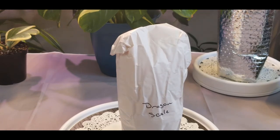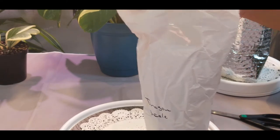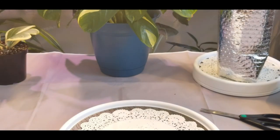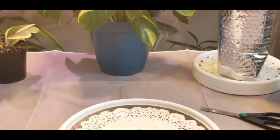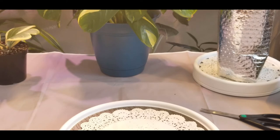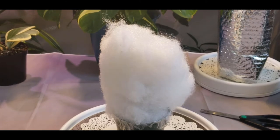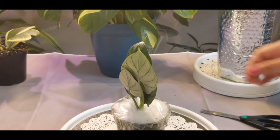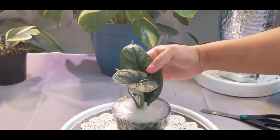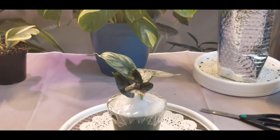There's another Dragon Scale plant — yay! So let's cut it open. Well, let's see — wow! This is a beautiful Dragon Scale and it's so big already. Look at those leaves, oh my gosh, that's gorgeous.